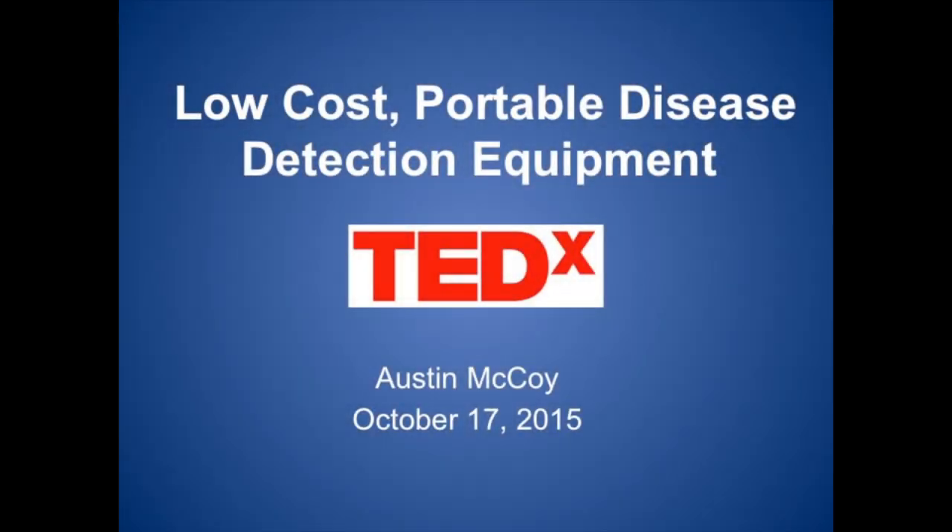Hi, I'm Austin McCoy, and I'm 15, and my talk is on low-cost, portable disease detection equipment.